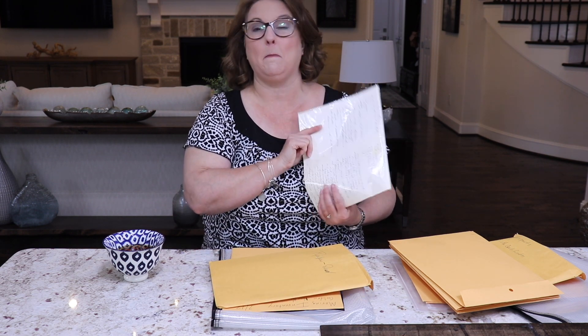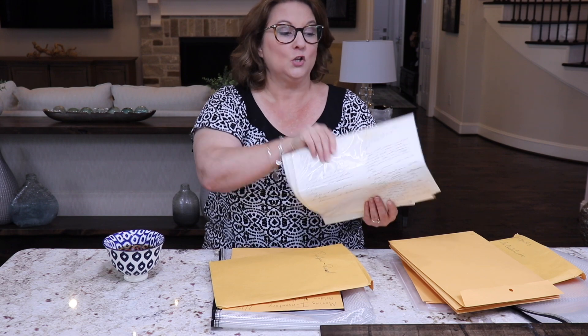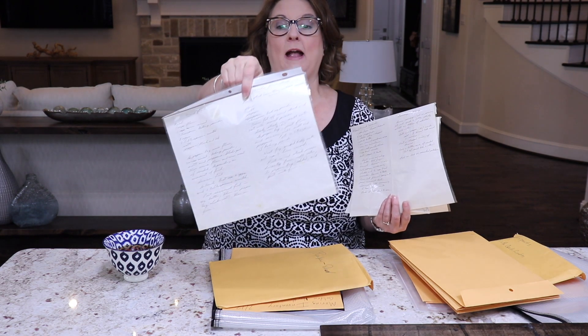In this particular envelope I also had something that's one of my most precious things from my dad. When I got married he wrote a bunch of recipes for me — some were his, some were from my mom, and some were from my aunt, but he wrote all of these recipes for me. I keep them in sheet protectors so they fit in the envelope, and I also keep some of my favorite recipes from my mom in here. They always come with me.